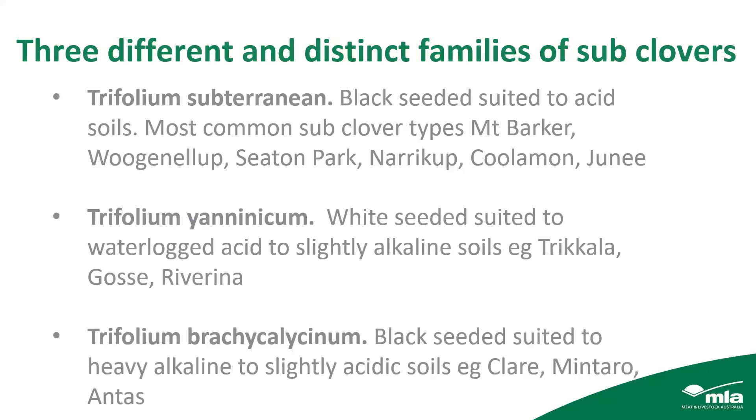We've got three different and distinct families of sub-clover. The traditional sub-clover, black seeded and suited to acid soils, is Trifolium subterraneum — your Mount Barker, Woodgee, Seton Park, Narra Cup, Koolamon, Duranito types. Then there's Trifolium yanninicum, the white seeded sub-clovers suited to waterlogged acidic to slightly alkaline soils: Trachyla, Goss and Riverina. The third family are the Brachycalocyanums, the Clare types — black seeded subs suited to heavier alkaline to slightly acidic soils such as Clare, Mintero and Antas. There are also two exciting new Brachy varieties recently released.